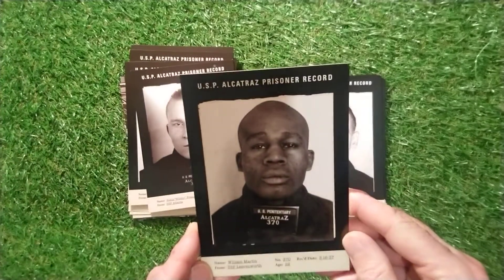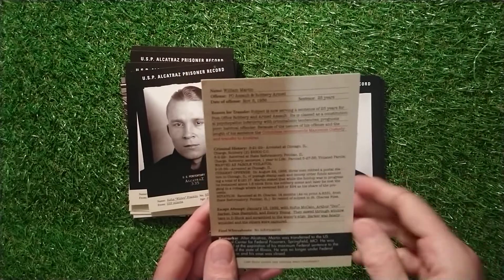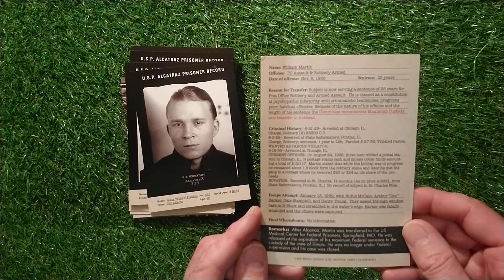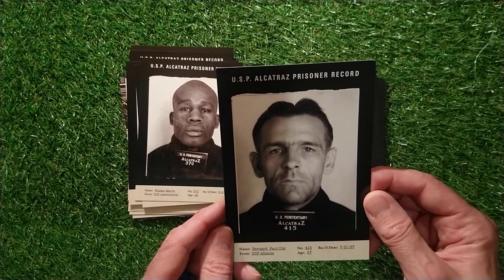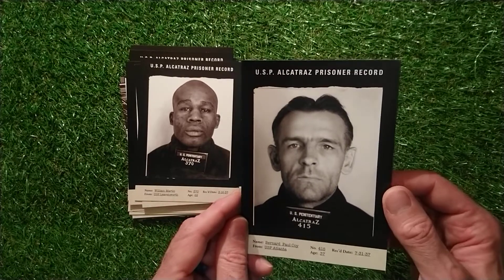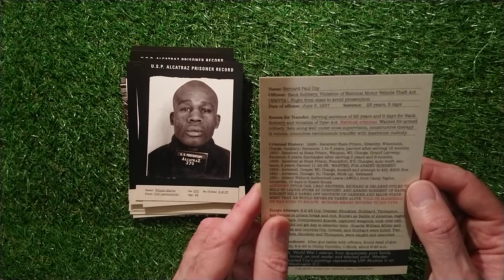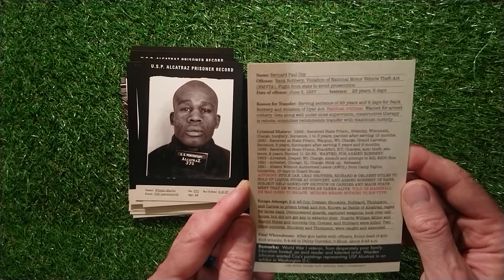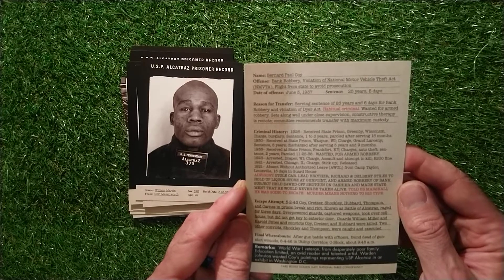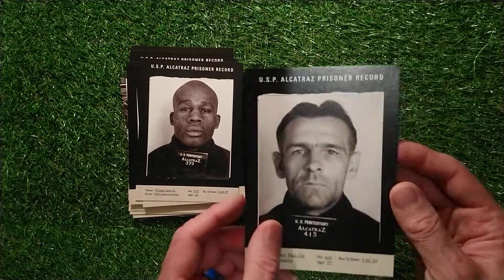And then we've got William Martin, 370 - postal assault and robbery, armed, 25 years in prison. No further information. And then we've got Bernard Paul Coy, 415 - bank robbery, violation of national motor vehicle theft act, flight from state to avoid prosecution, 25 years and 5 days. After a gun battle with officers, found dead of gunshot wounds on May 4th 1946 in the utility corridor, C block, about 9:45am.